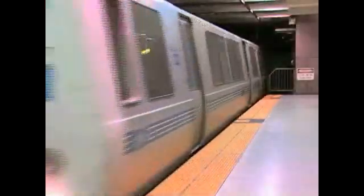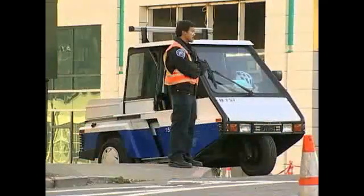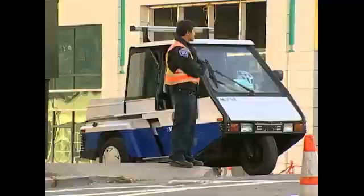We brought every single stakeholder into the team early — BART, San Francisco Police Department, CHP, the Department of Parking and Traffic of the City and County of San Francisco — they were all part of the team. I cannot imagine that it could have gone any better. I don't know what else could have been done, and I am very much impressed with the scale and the detail of the outreach. That was a phenomenal project.